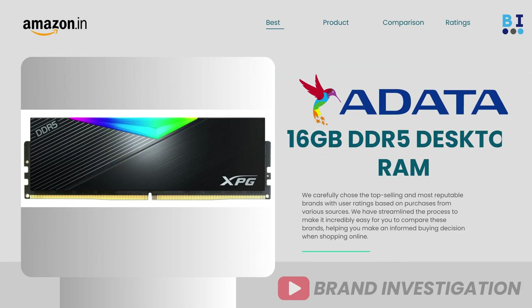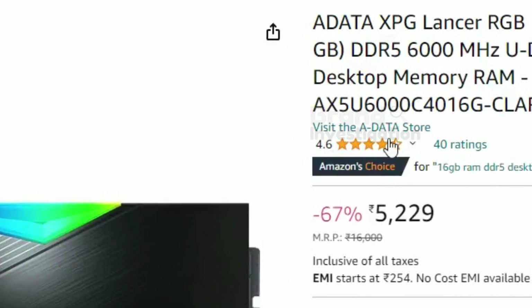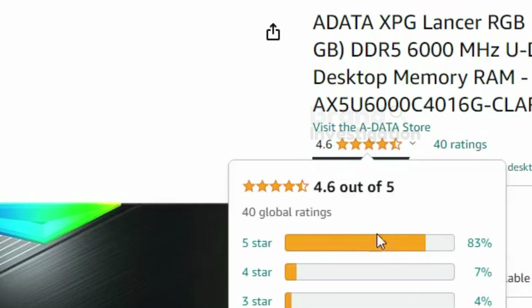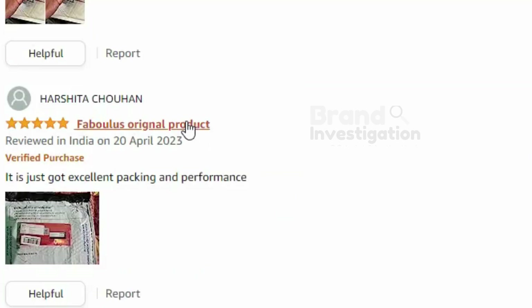The second brand is Adata 16GB DDR5 RAM Desktop. The Adata XPG Lancer RAM has 6000MHz. In all, 83% of people have given 5-star ratings on this product. There are a total of 40 ratings. The price of the product is 5229 rupees. There are all positive reviews given on this product.